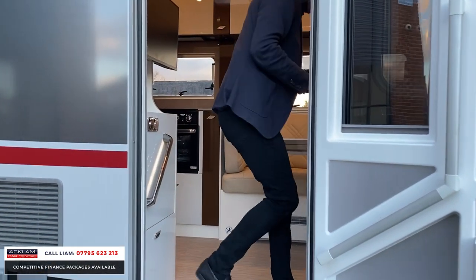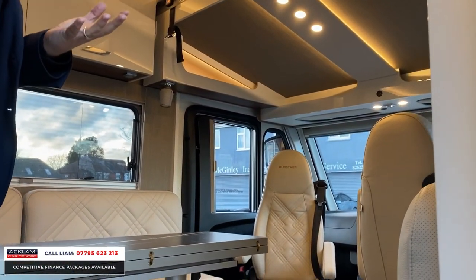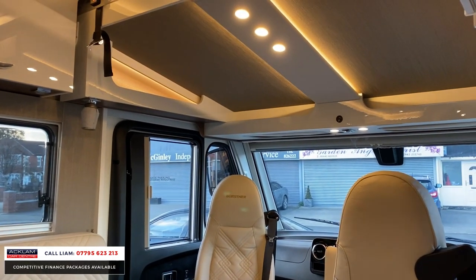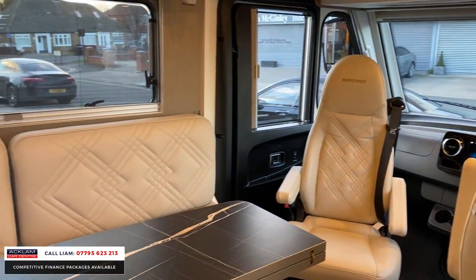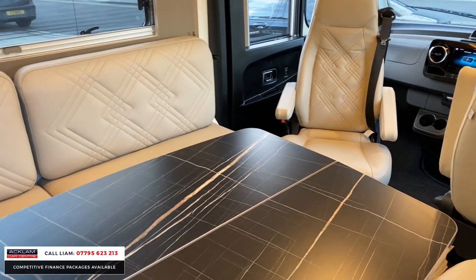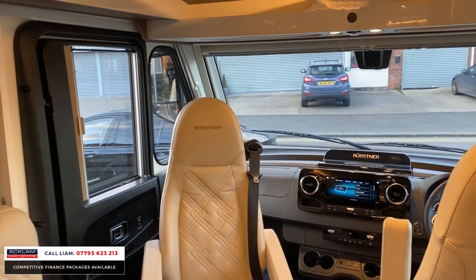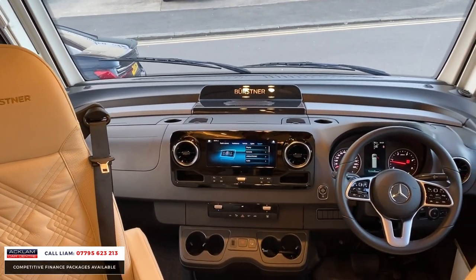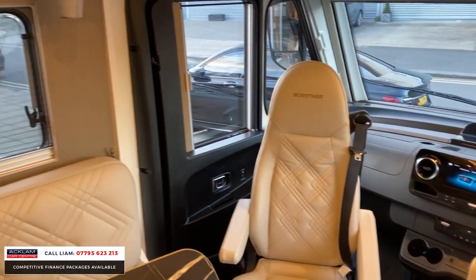On top of it being a Bernster Elegance, it's got two digital TVs, it's got solar panels, it's got air conditioning throughout the cab. Look at the quality and the finish. You've got the two seats at the front — they swivel. Look at the display at the front — all the new Mercedes digital display. 2.2 diesel, automatic. You've got the table in the centre.